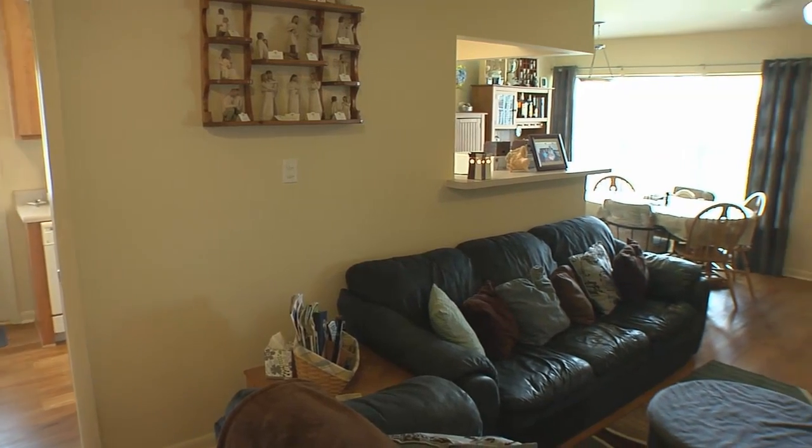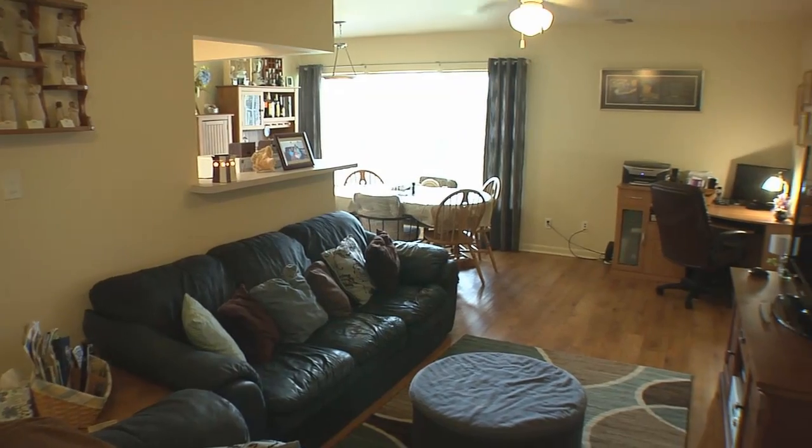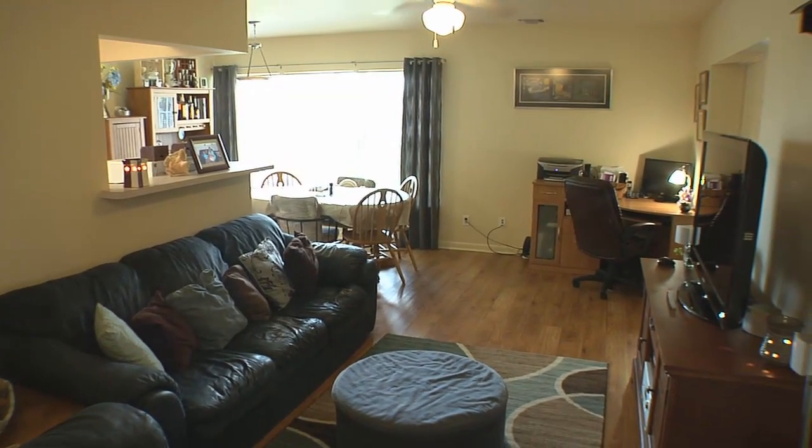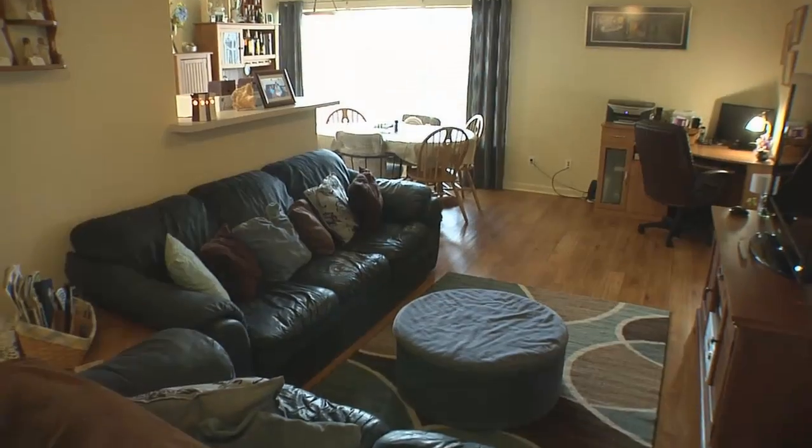So, this is the living room. As you enter the house, you walk in here, and most of the time you're going to see two or three kids running around, sitting there playing video games, watching movies, because this is where we spend most of our time.